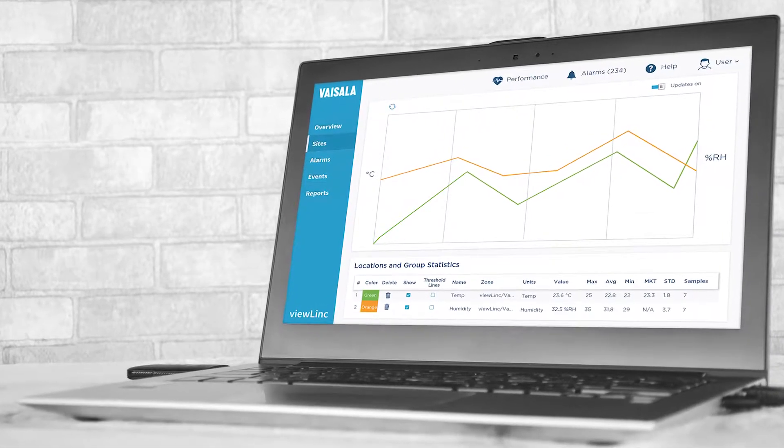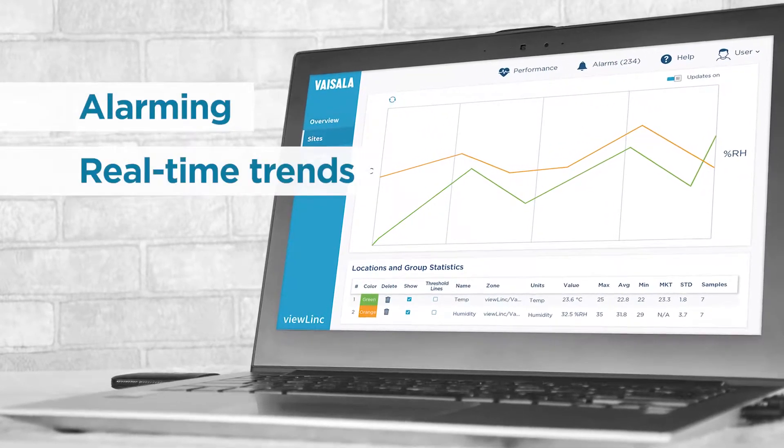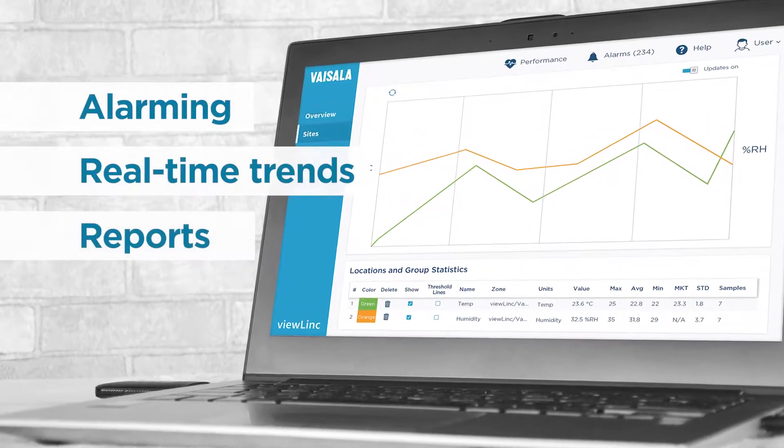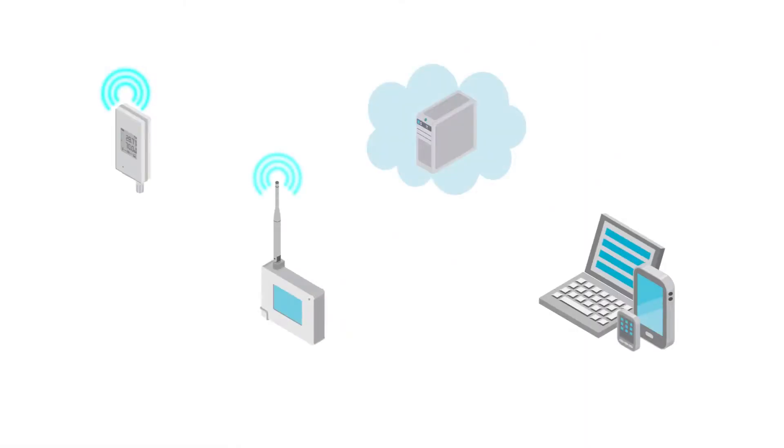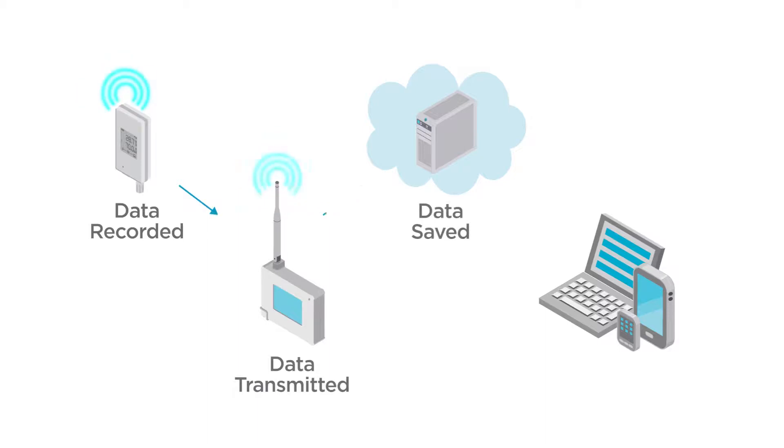ViewLink provides alarming, real-time trends and reports for compliance with GXP and other regulations. Vaisala data loggers contain onboard memory to record data at the point of measurement. Data is saved to ViewLink's database, with automatic backfill after any network interruption.